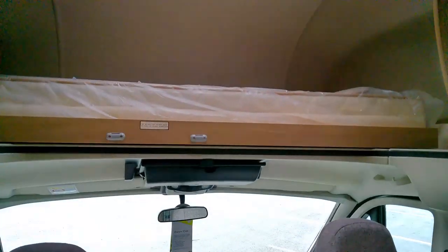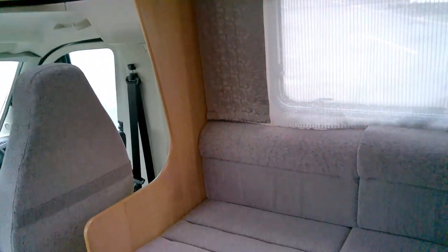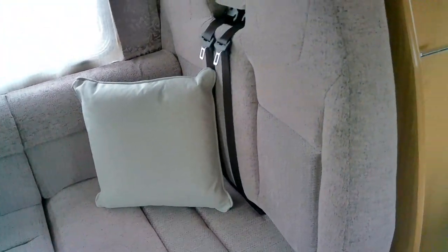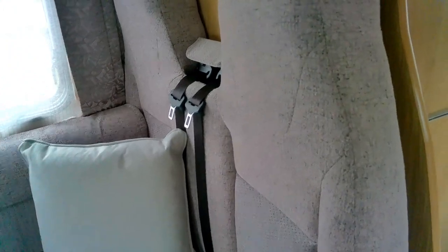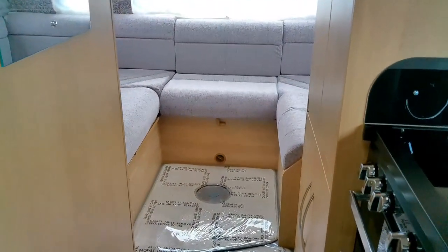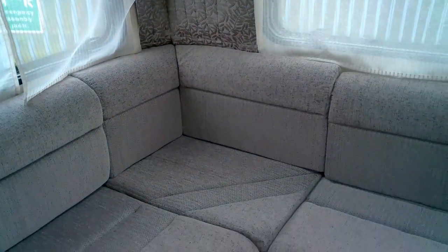We've got a double bed — it's a highline — above the cabin, and a guest bed to the front here as well, along with travel seats. So sleeping six and traveling four, with a nice lounge area here — a nice multi-purpose layout.